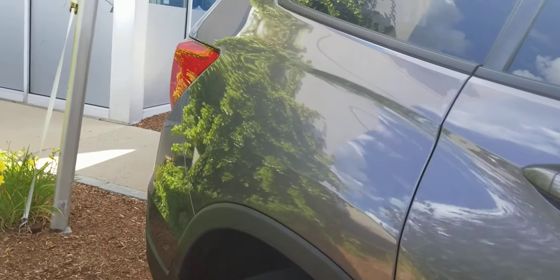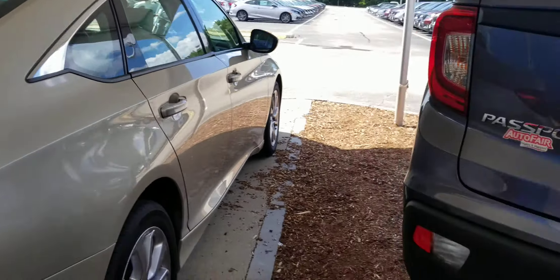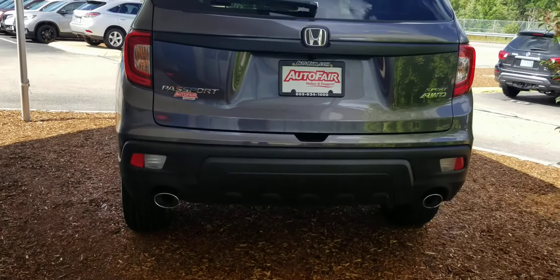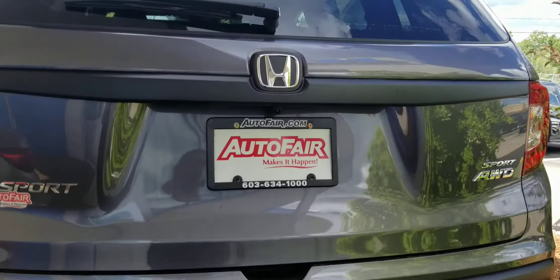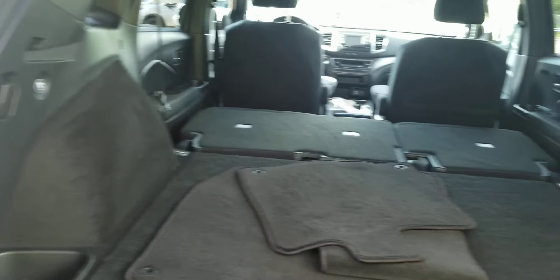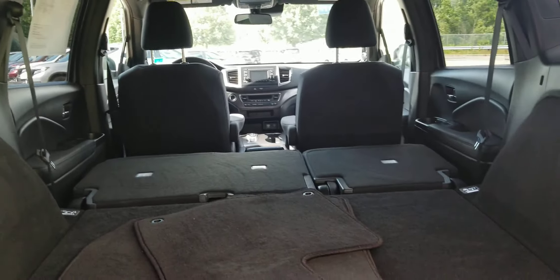Coming around the back, you're going to have the dual exhaust, backup camera, and tons of cargo room. The rear seats 60-40 split and fold down nice and flat.